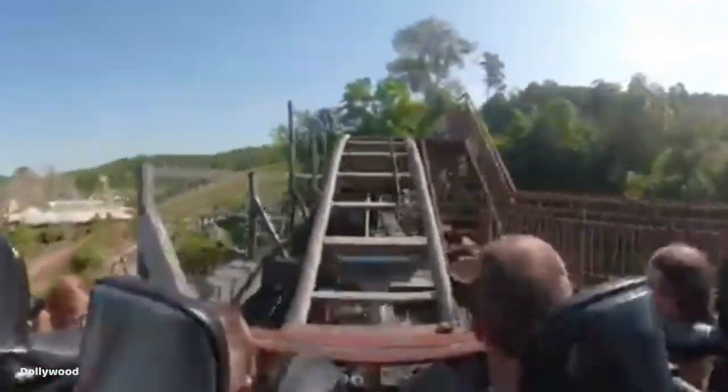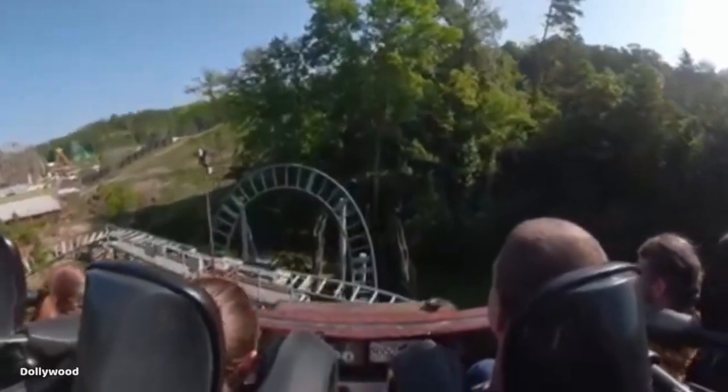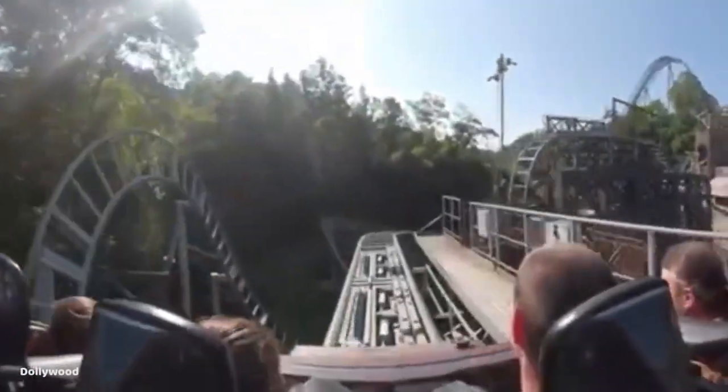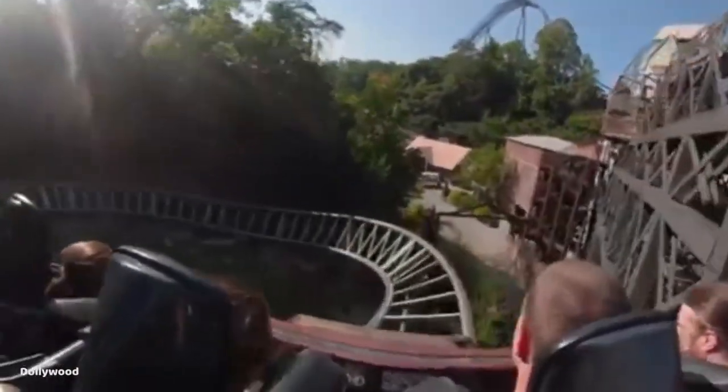You then hit a quick block brake and very abruptly dive down a small vertical drop into a sideways 90-degree banking turn to the left, where you slow down a bit, then twist up to the right in a half helix and hit another block section, followed by a descending helix to the left, then a small airtime hill providing a small pop of floater airtime, and then a quick turn to the right bringing you back into complete darkness.